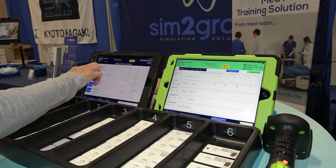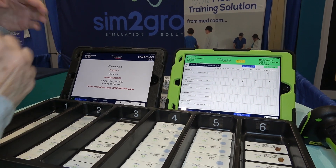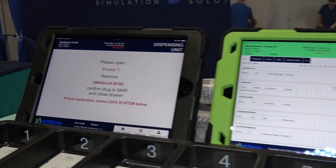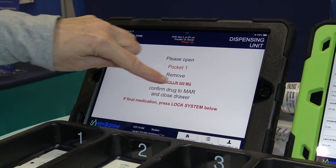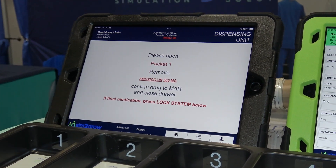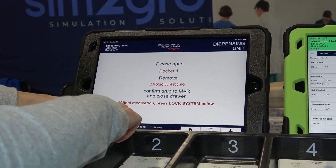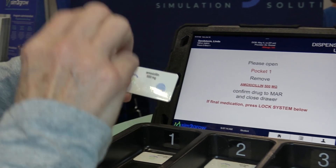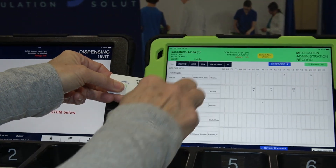I'm going to do those checks, and when I'm convinced that I've got the right med, I'm going to select dispense. It's going to tell me exactly where in the cabinet to go to get that med, reinforce the med, and remind me of the dose I'm going to pull. I'm going to go to my cabinet, look for pocket one, and select that medication. Then again, that second critical check — checking the medication against that EMAR.